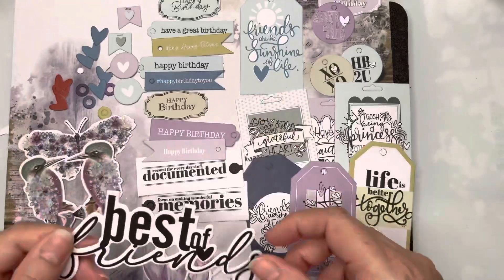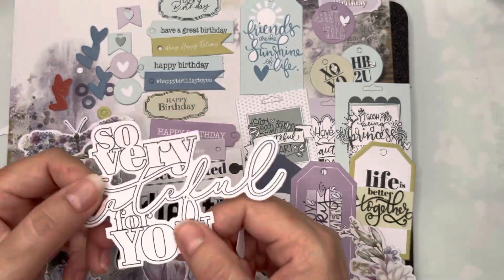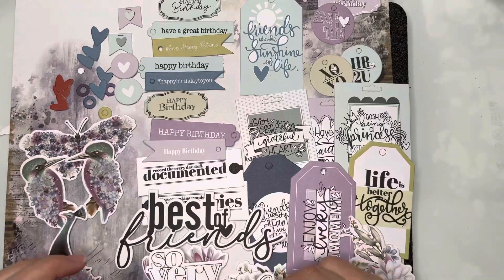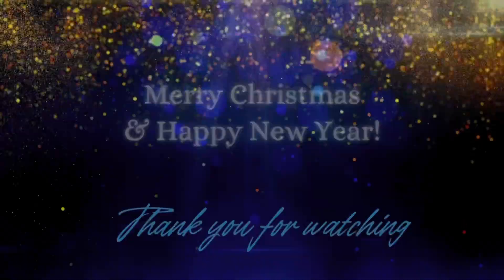Then we've got some very large die cuts that make great titles, or would be good on some larger card sizes. I hope you've enjoyed having a look at the unpack — I'll see you tomorrow, bye for now!